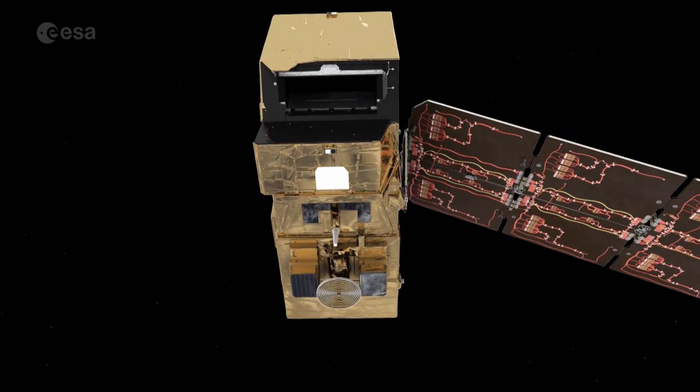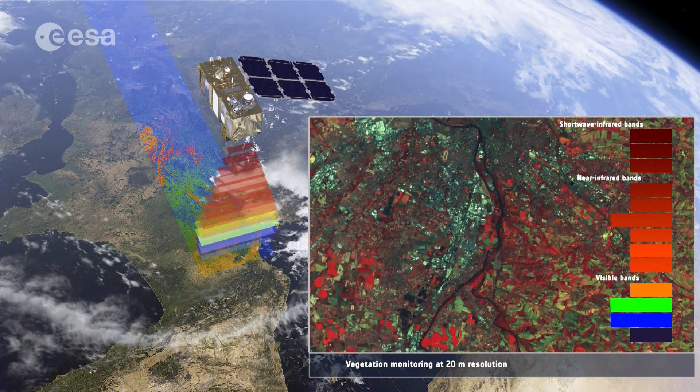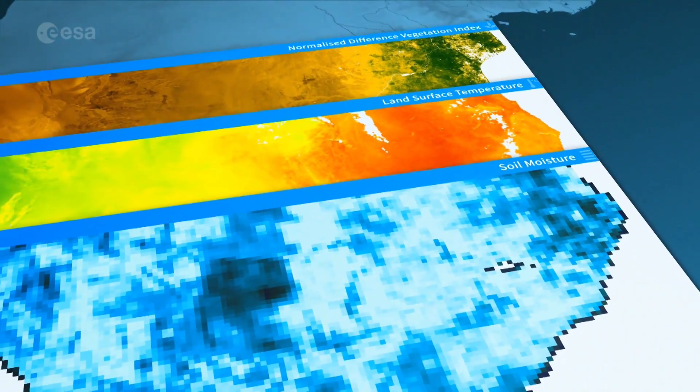Sentinel-2, with its single multi-spectral instrument, provides a new perspective on land and vegetation. It will allow us to monitor the Earth in different spectral bands every five days, continuously and systematically. Data from Sentinel-2 serves agriculture, forestry, disaster control and humanitarian relief.